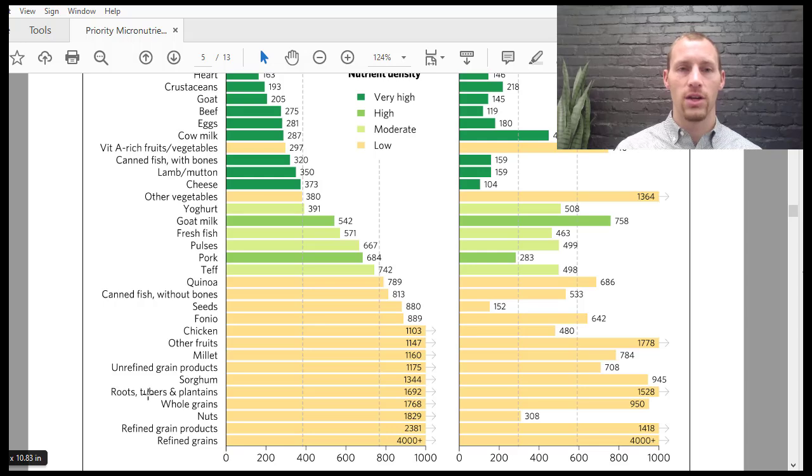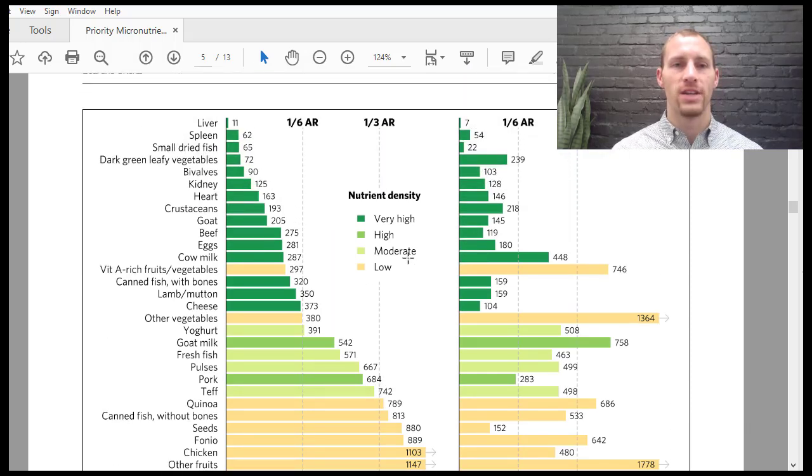Personally, I'm going to get more of my micronutrients from organs like liver and kidney — I'm not a big fan of spleen. I love eggs and beef. I do eat chicken even though it's not the most nutrient dense, but I'm going to get more of my nutrient density from the foods higher up on this list.